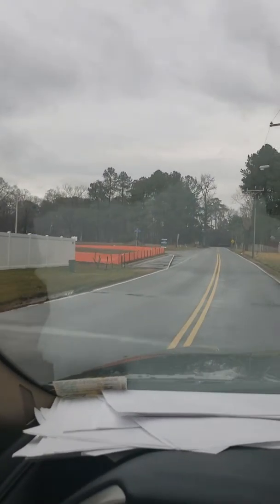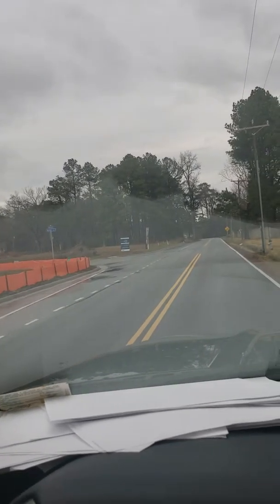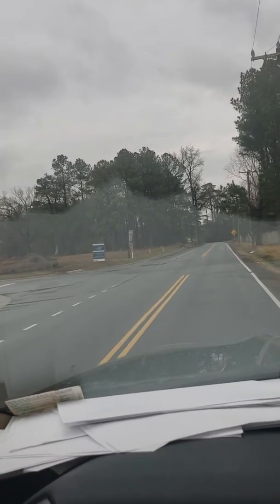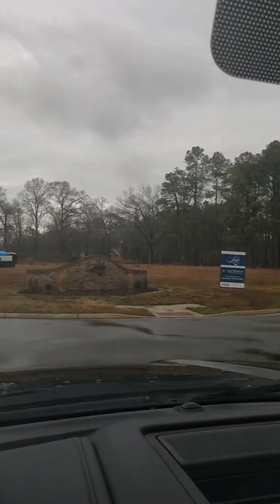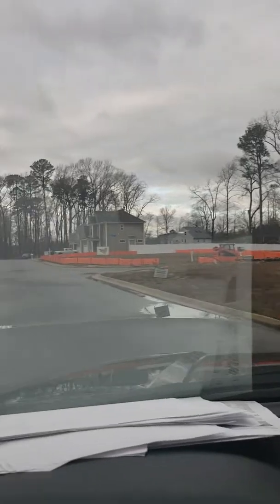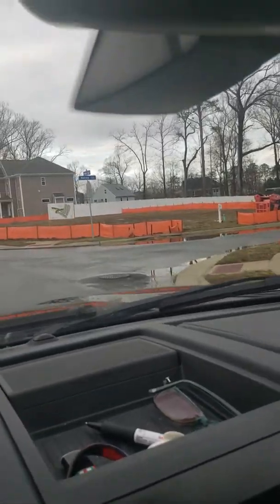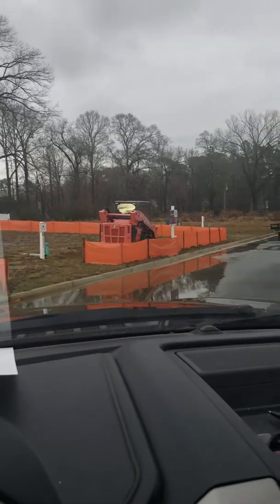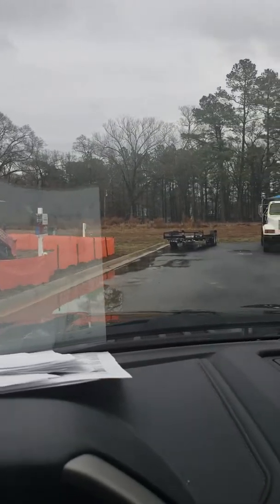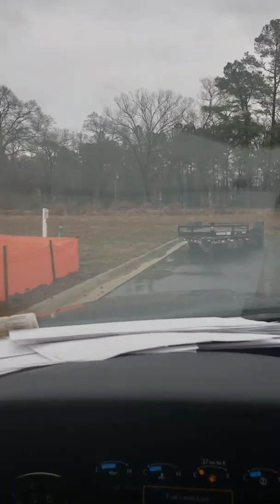Hi Lori, haven't heard from you in a while. I know you're busy figuring out about the move and stuff. I wanted to show you this is where they have some of the lots for that builder that is building that Sylvia model. I'm going to go in here — I think that one of these lots would work for you.